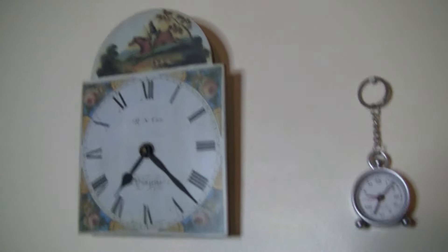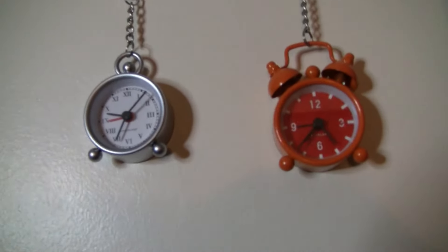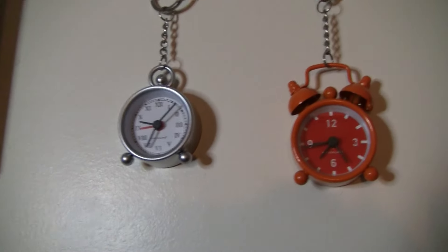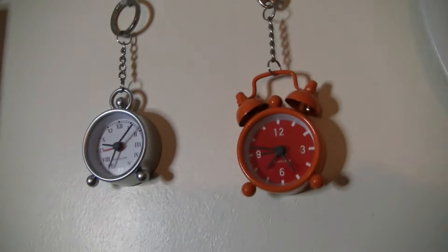There's that one which is an eight-day clock, and those little ones may also ring an alarm too.